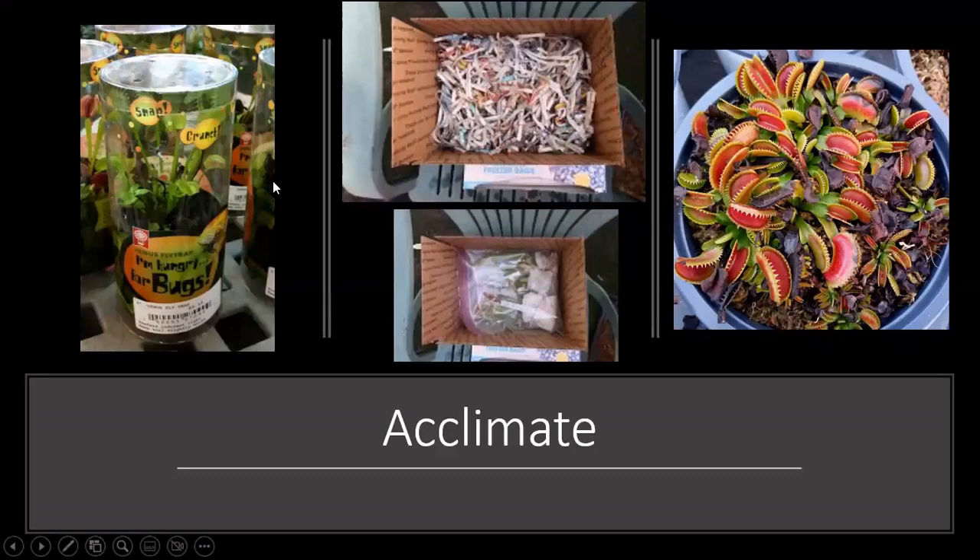When you first get them from a big box store, you want to acclimate them to the sun because they will get sunburned. They've usually been inside the store for quite a long time and are extremely light deprived. If you get them from a carnivorous plant grower, they're already acclimated a little bit to the sun, so they won't burn quite as bad. If your older traps start to die off and get sunburned, that's totally normal — pay attention to the center growth. As long as the new growth in the center isn't turning black, you're good. A little bit of sunburn isn't going to kill your plant.